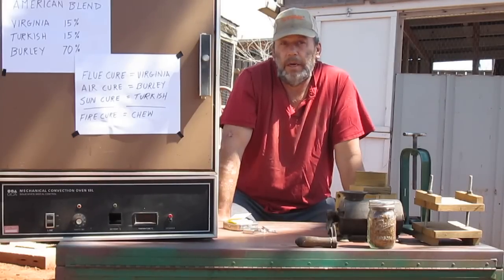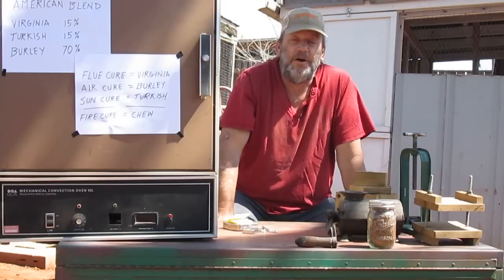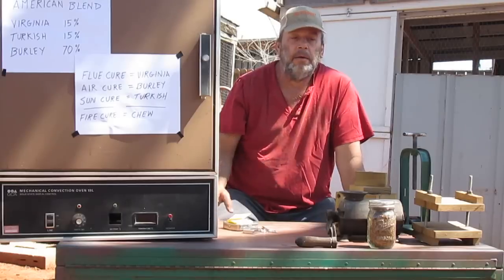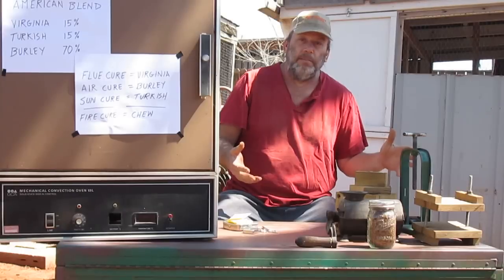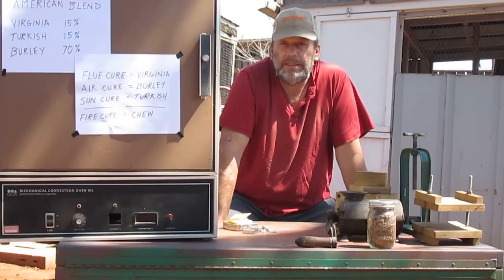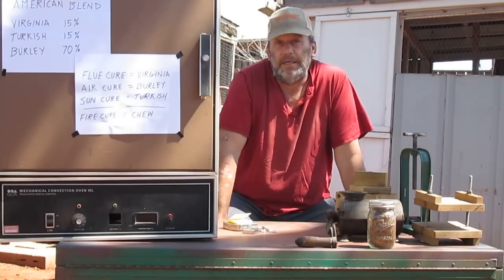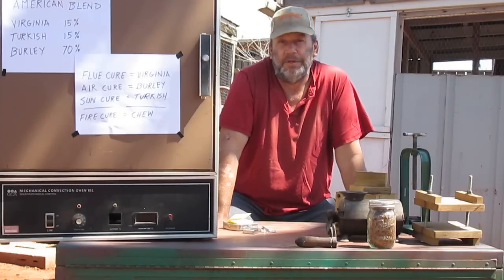Air curing is the simplest way to go, followed probably by sun curing, which is generally done in Turkey and places in that part of the world where they actually grow Turkish tobacco. The pictures you've seen of generally women in a third-world setting with racks full of strings of tobacco leaves — that's Turkish tobacco. There are a lot of varieties of Turkish, and it's considered the spice of a tobacco blend. You have a lot of control over what your tobacco is going to be by selecting your Turkish tobacco.